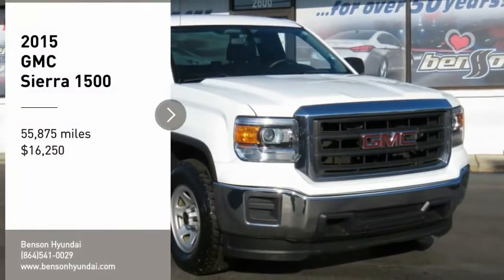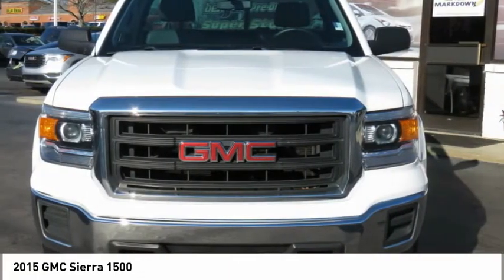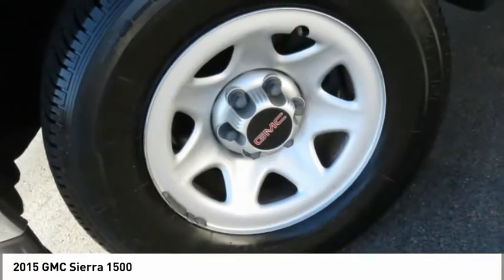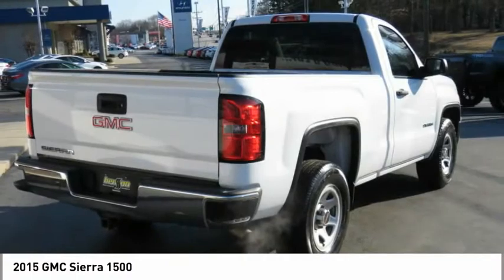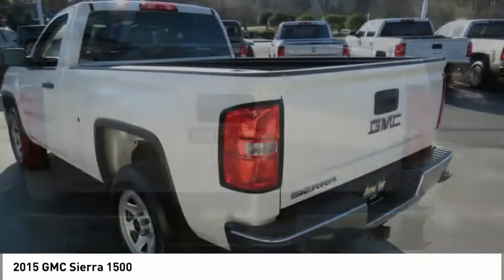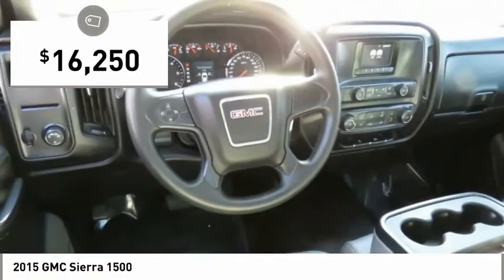You are going to love the 2015 Sierra 1500. The GMC Sierra is a full-size pickup with all the functionality you could expect. With multiple trim levels, the GMC Sierra provides a wide range of features for you to enjoy. Power and advanced technology can both be found in this fantastic truck, and it is priced below $20,000.